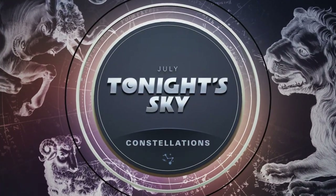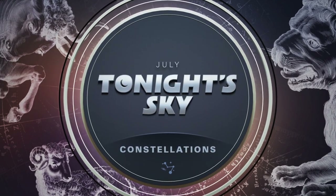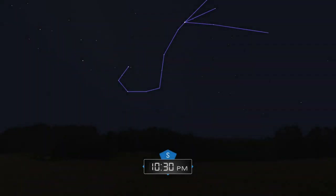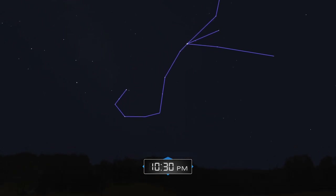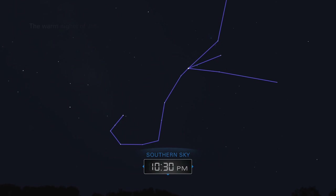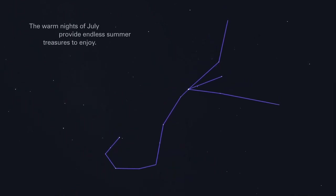July. Tonight's sky: constellations. The warm nights of July provide endless summer treasures to enjoy.